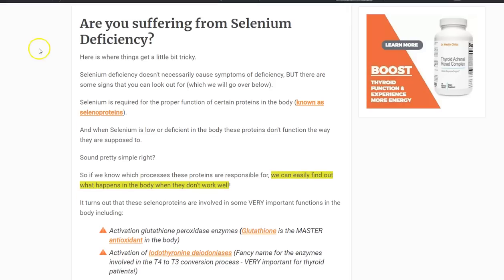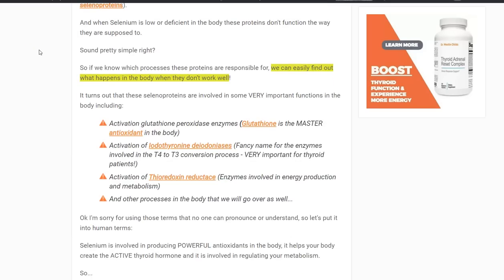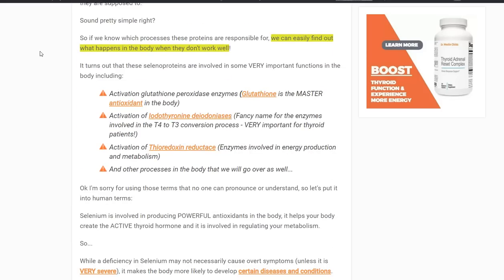First, we'll just do a quick little primer of why selenium is important for your body. Selenium is what is called a trace mineral, and it's important because it is involved in and incorporated into very special enzymes inside of your body, and these enzymes are called selenoproteins. There are a lot of these selenoproteins, but we'll talk about three really important ones.